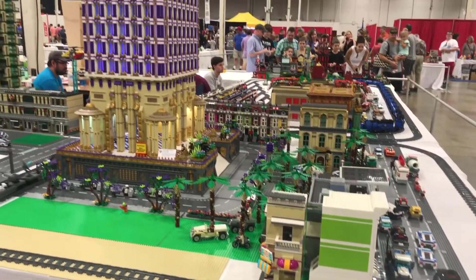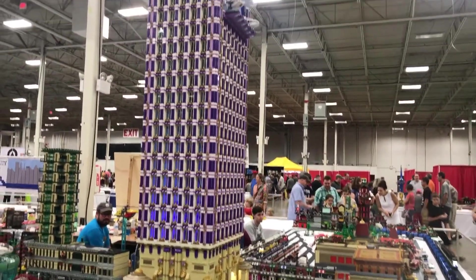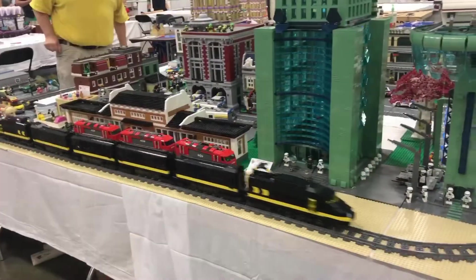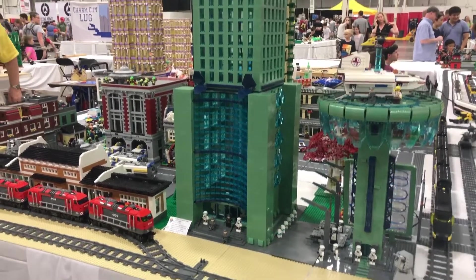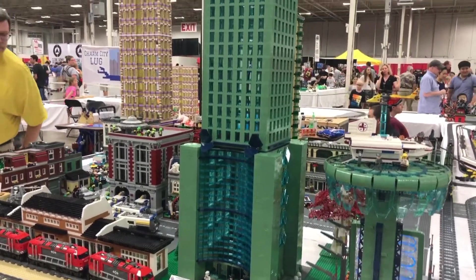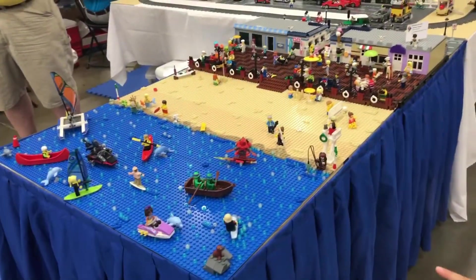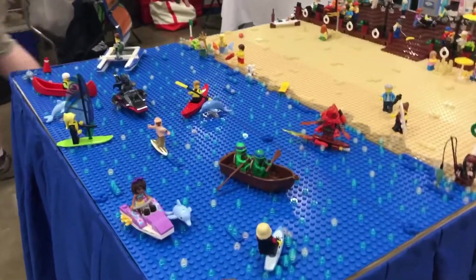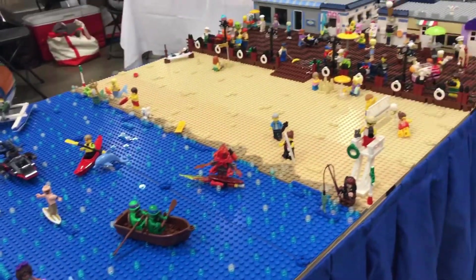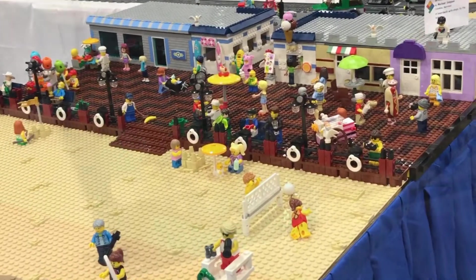This city was amazing. The tower was so high. Check out these trains. I love the detail. Check out going to the beach — boardwalk, dolphins. Everybody likes the beach.